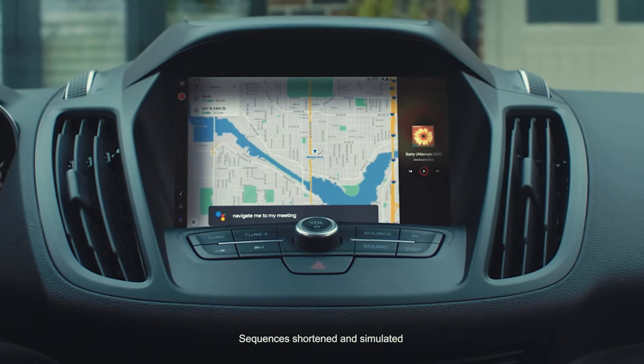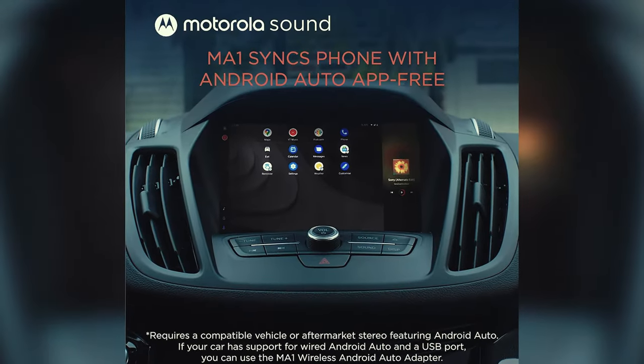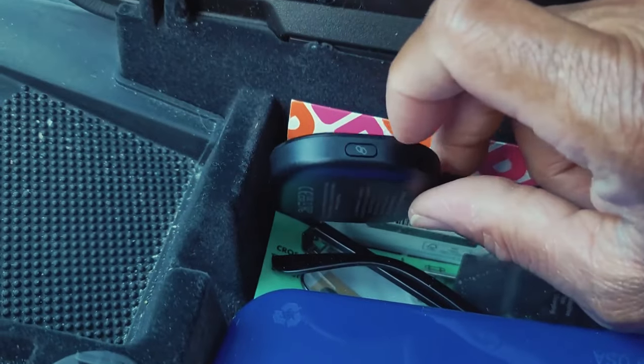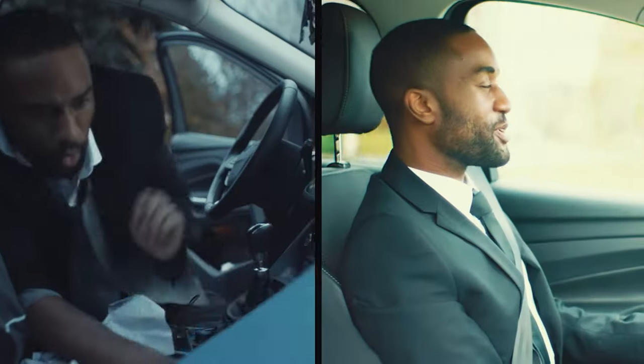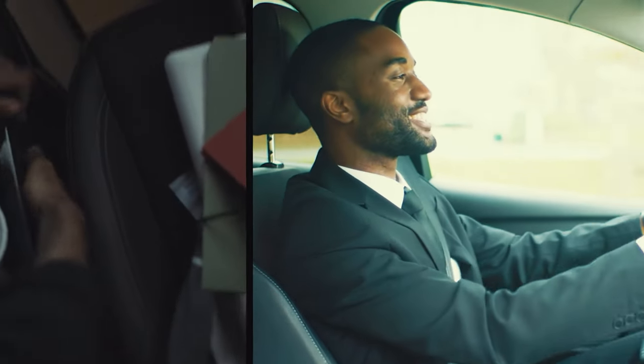Whether you're navigating on road trips or simply want to stay connected on your commute, the Motorola MA1 makes using Android Auto a seamless experience. Overall, it's a must-have for Android users who value convenience and safety while driving. With its innovative features and user-friendly design, it's a fantastic addition to any vehicle equipped with Android Auto.